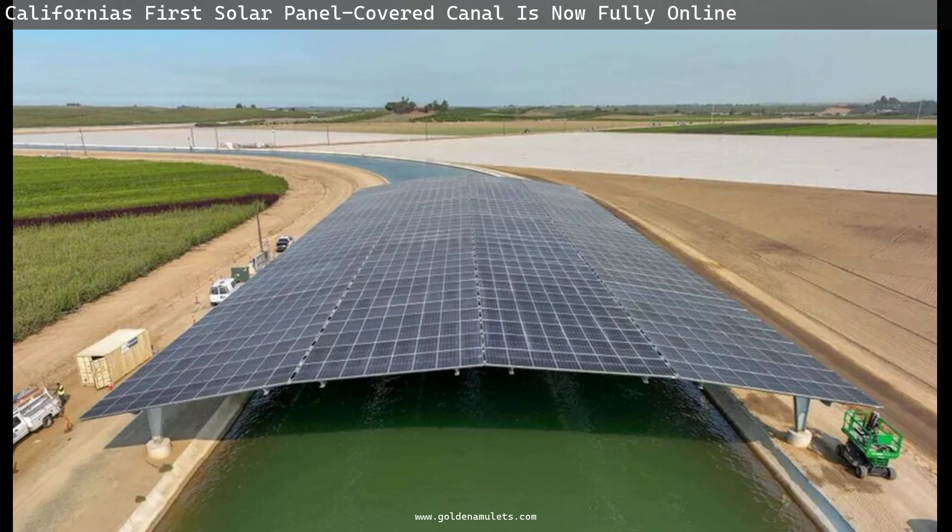The canal helps irrigate cotton, tomatoes, almonds, and other crops in California's Central Valley. The decision to install the panels was influenced by a landmark 2021 research paper.